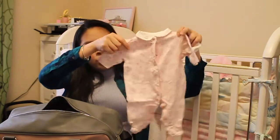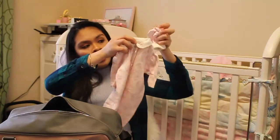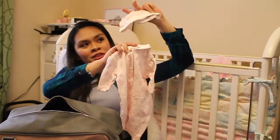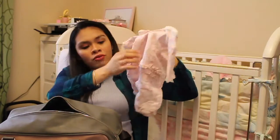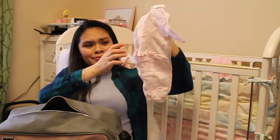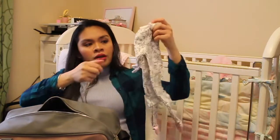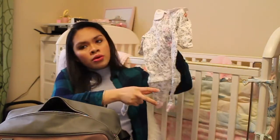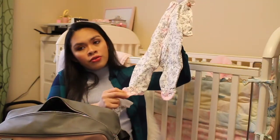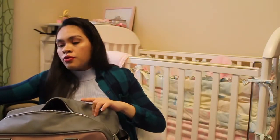I have two outfits for newborns with footies and a hat — it's super cute with the ruffles on the butt. And then the other one has little birds with footies and a hat. That's for newborns.